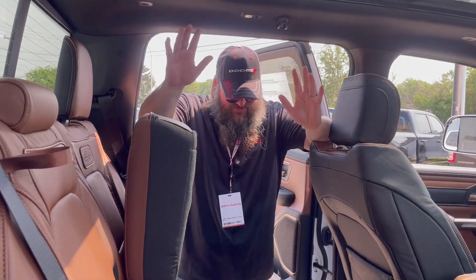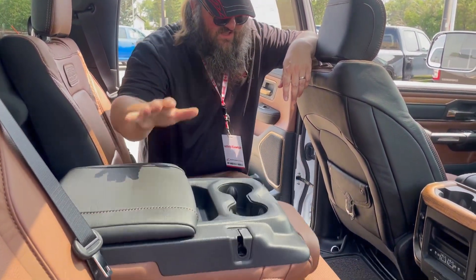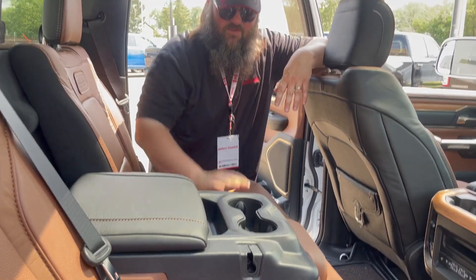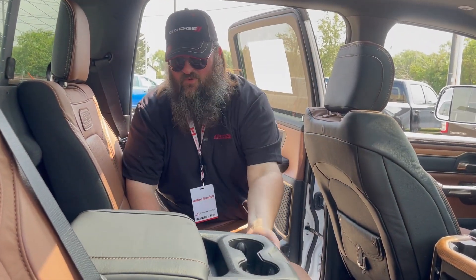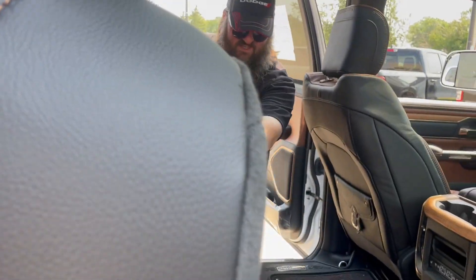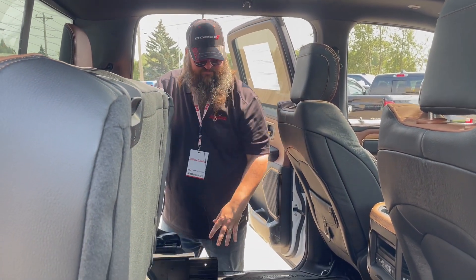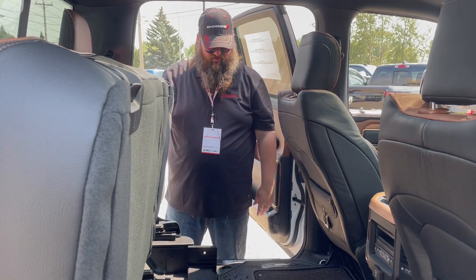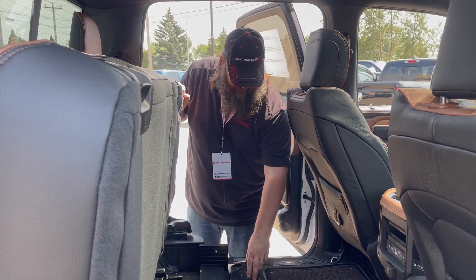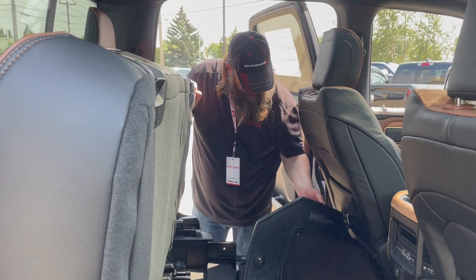Now we're sitting in the back seat of this 2023. It's got premium leather in the back as well, with heated and cooled rear seats. There's a premium center pull-down storage unit with cup holders and nice storage. The seats pop up super easy to reveal under-seat storage, which is great for keeping things from rolling around. Beautiful Longhorn rubber floor mats in the back that snap in with the insert as well.